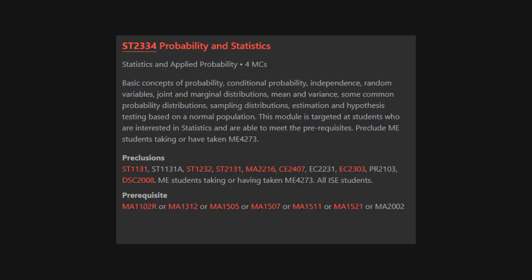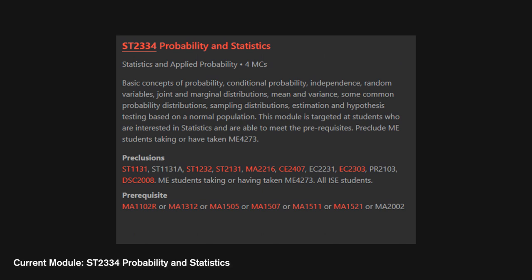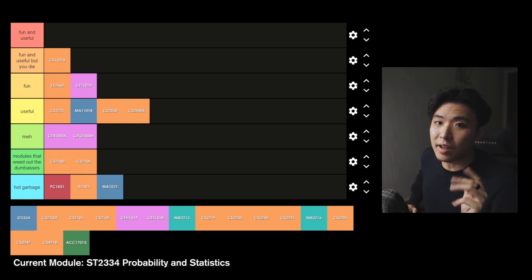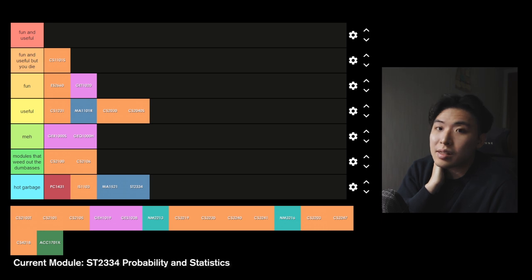ST2334 Probability and Statistics — this module is pretty much stats at A-level but not easy. It covers things like sampling distributions, hypothesis testing, etc. Honestly, this module was tedious and boring and it's not exactly a module you can study in three days either. I'm putting this into hot garbage. It might come useful if you're doing things like data science in the future, but to me it's useless.